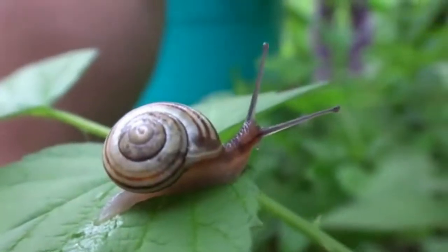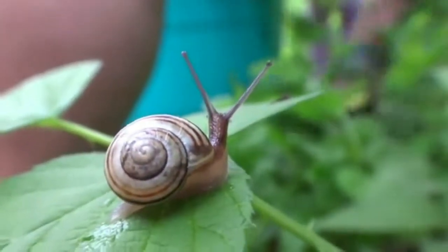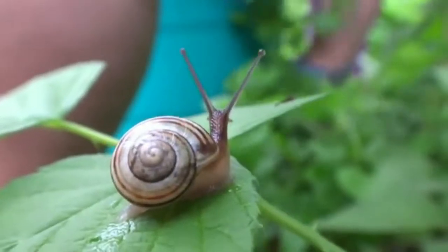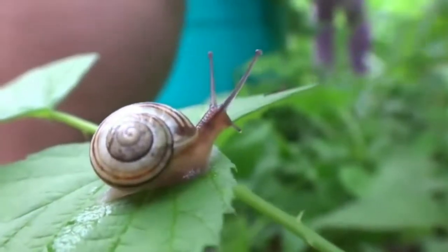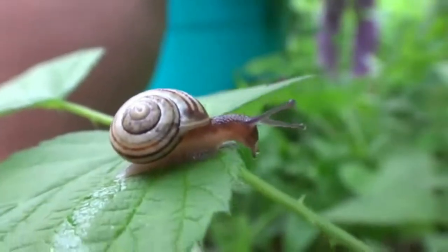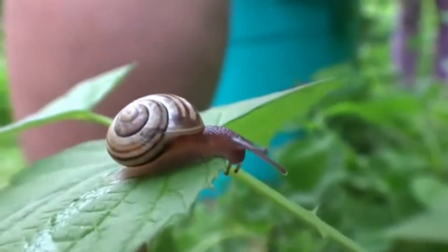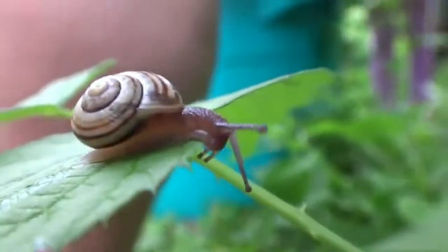Next is the snail. Like the tortoise, it also has a shell around its body. Snails can be found in gardens, homes, and even in the sea. Normally their soft bodies are protected by a hard shell. When a snail is disturbed, it simply withdraws and pulls itself back into its shell.